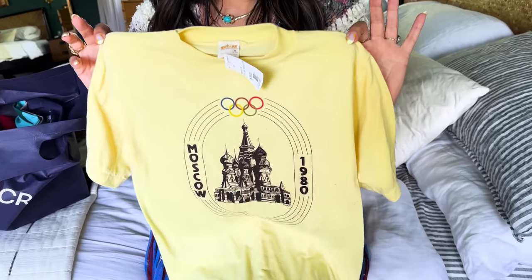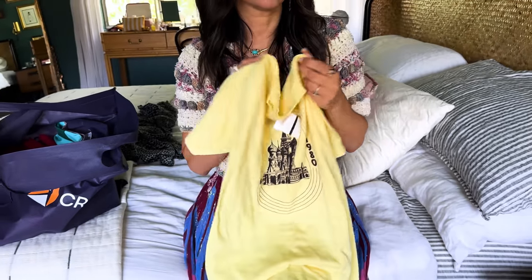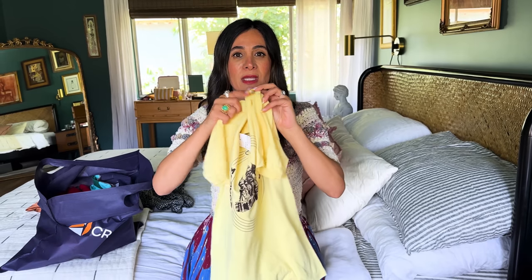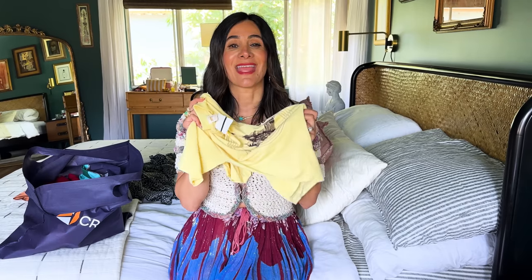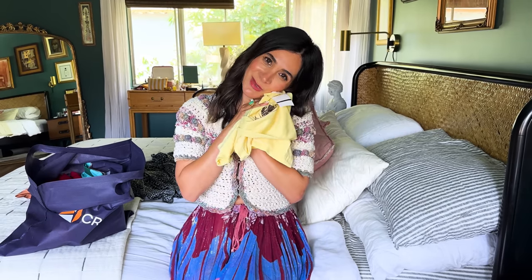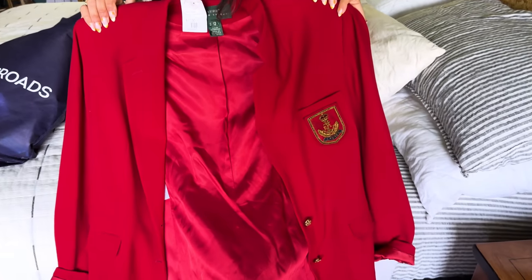I had to get this vintage tee. I have a thing for vintage tees - I love styling them with my vintage Levi's, that's one of my go-to outfit formulas. I do a bold lip and big chunky earrings. I'm thinking I could wear this with the skirt I'm wearing right now with some mules - really easy styling. One of my requirements for buying vintage t-shirts is they have to be really soft, and this one is really soft.